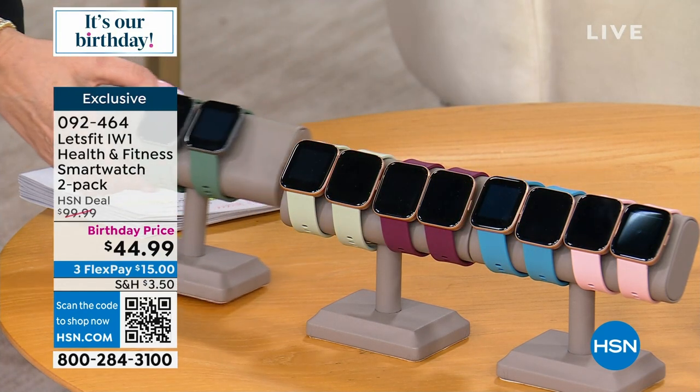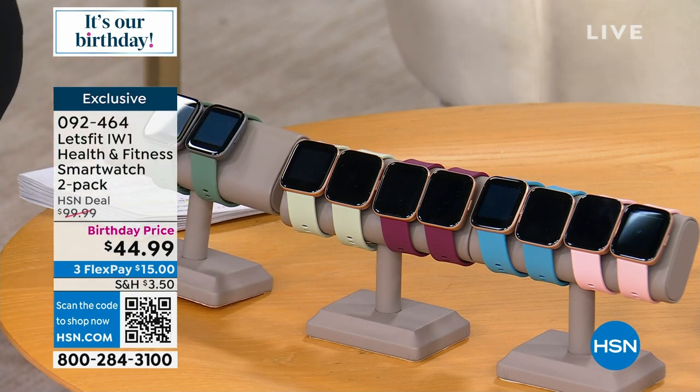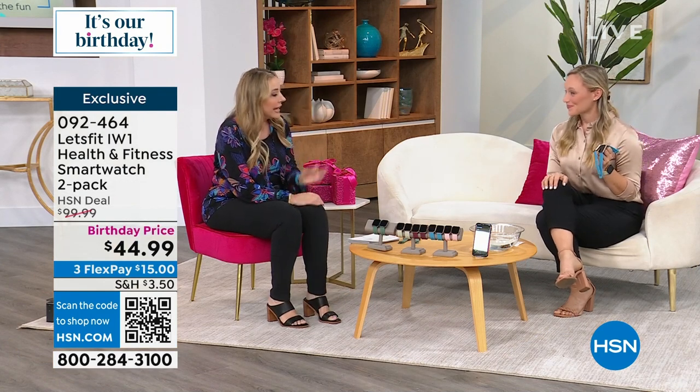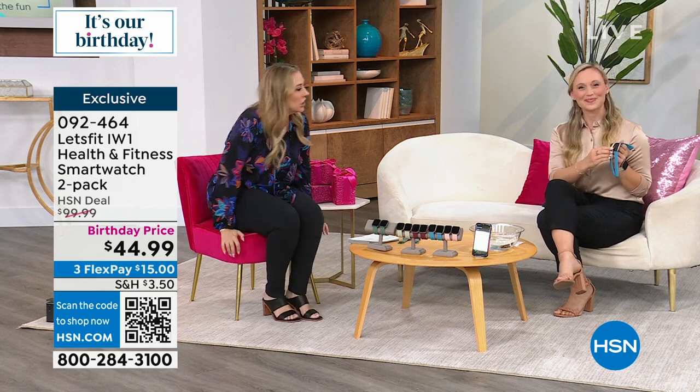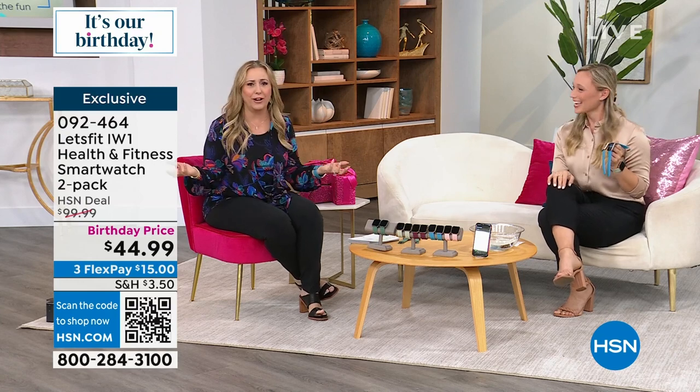You get two of them for $44.99. We also have it in mint green, pink, teal, and maroon. So those are the choices and you get two of them. Stephanie McKee is here, and every time we present Let's Fit, they just fly out the door. Today for that price you're getting a second one. It's like buy one at a third of the price and then get a second one for free.